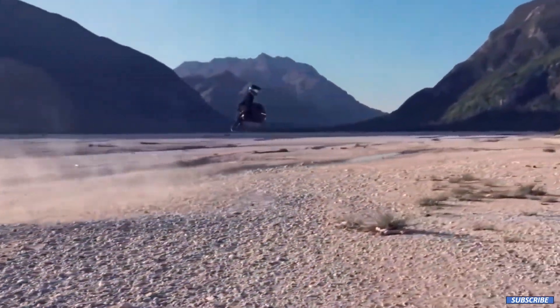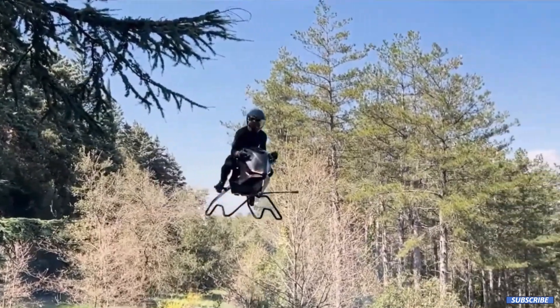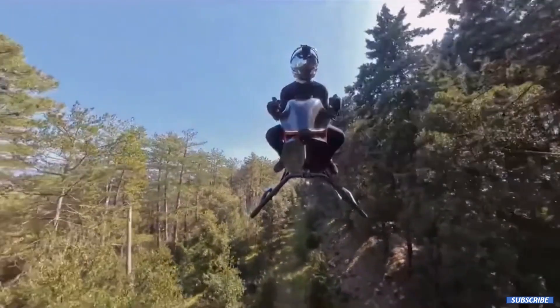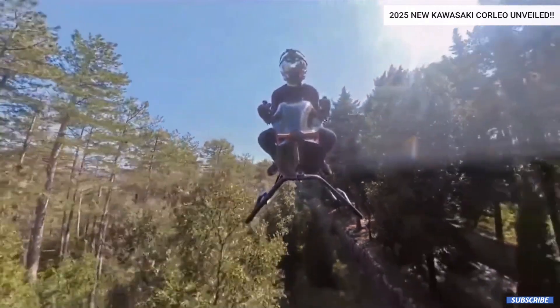From every angle, it looks like a machine from a sci-fi movie. There's no canopy, no cockpit, and no visible engines — just a floating core, glowing red struts for visibility, and a design language that screams form follows function. It's not just meant to look cool. It's engineered to be fast, light, and agile.